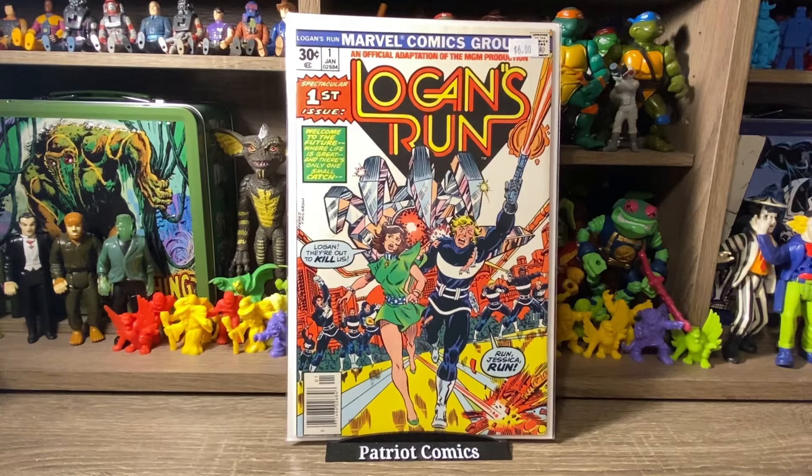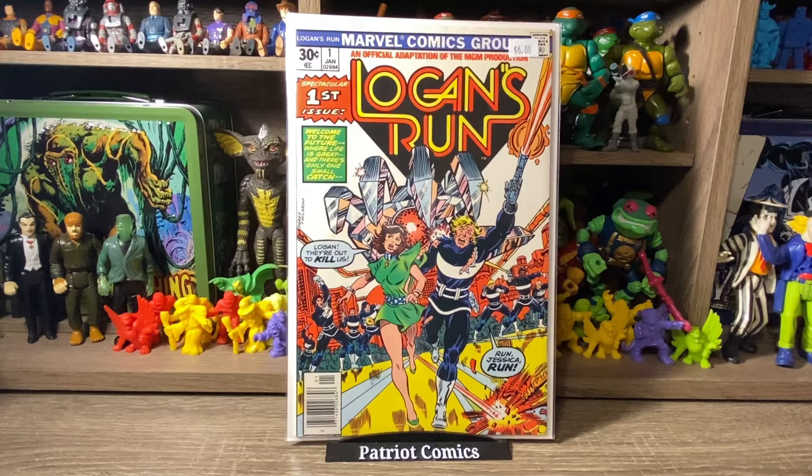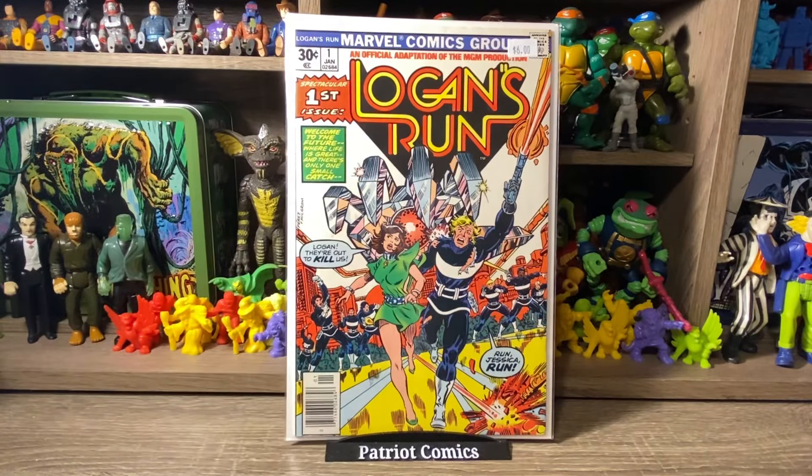Speaking of Bronze Age Marvel issue number 1s, here's Logan's Run number 1. Also priced at $6, so I got it for $3. It's a high-grade copy — just a classic, nostalgic movie-turned-comic or comic-turned-movie, I'm not sure which came first. I love the sci-fi 70s-80s kind of stuff. Logan's Run is just a cool book, it was high grade, and it was $3 — so I figured I'd pick this one up as well.